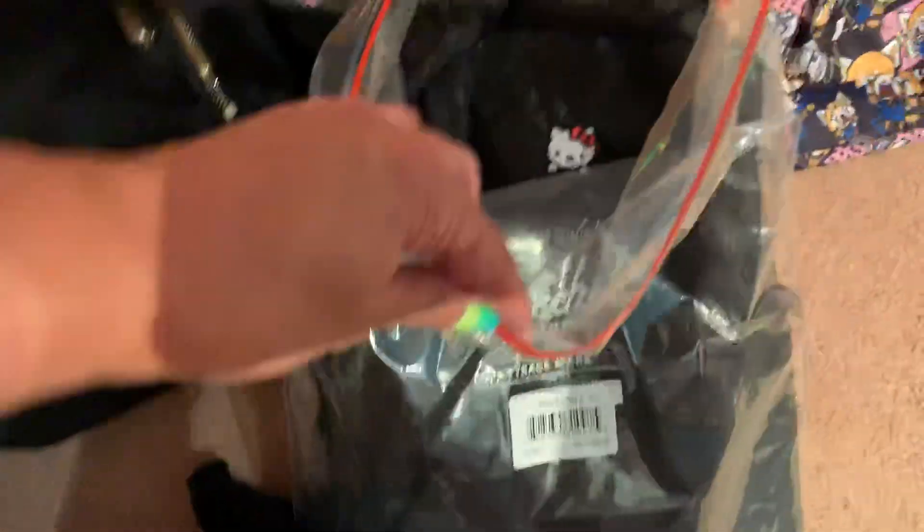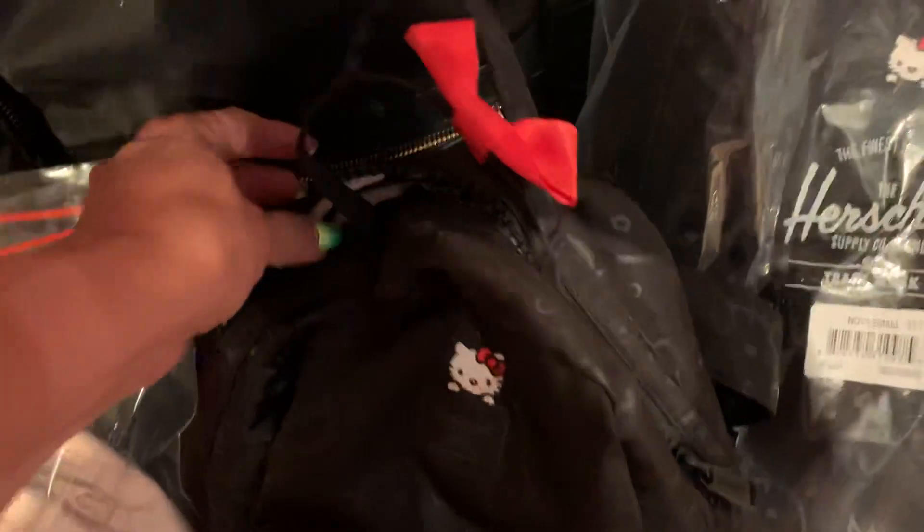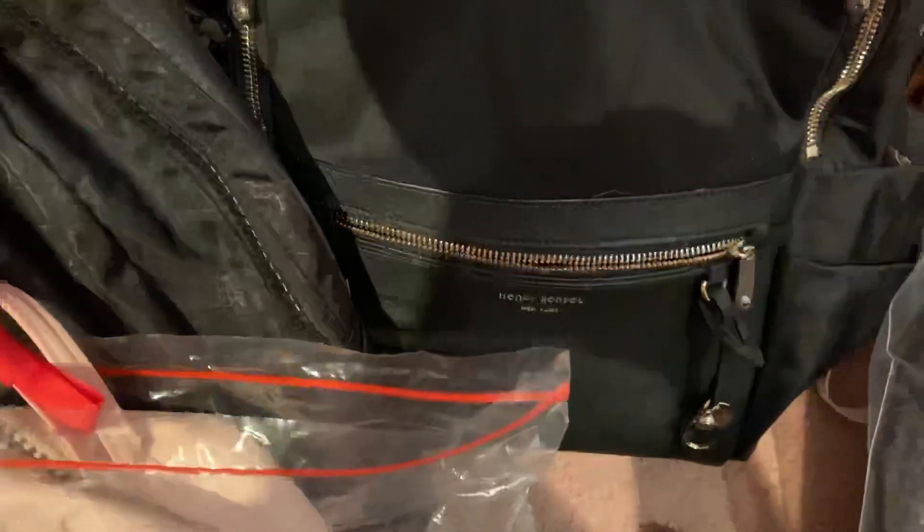And then this is the small one, which I still left in the bag. And then my other backpack is the Henri Bendel backpack — that's the side pockets, and it's really big inside.